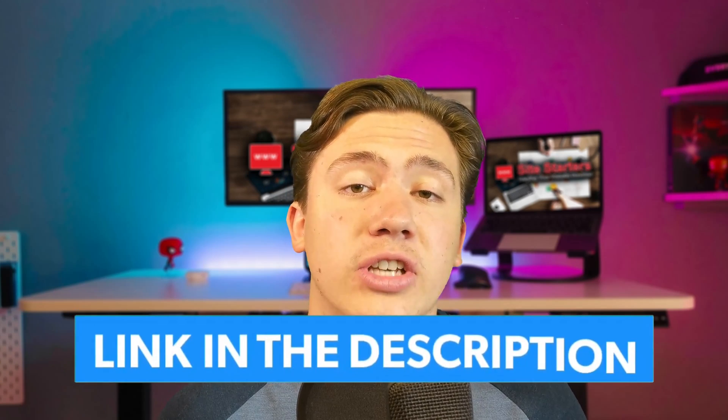Hello everyone, Carson here, and in today's video I am going to tell you how to get a 30-day free trial on your VPS hosting. Before we get into this video, I will drop a link in the description where you can check out some really good VPS hosts if you haven't made up your mind yet — and now let's get right into the video.